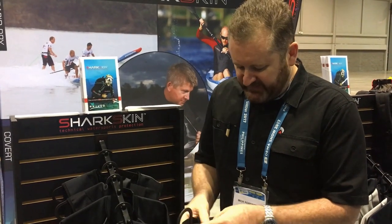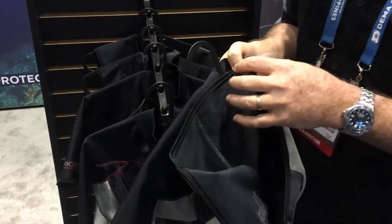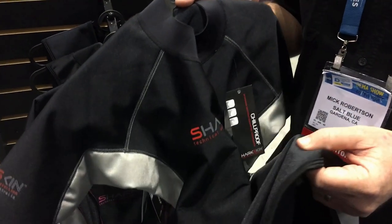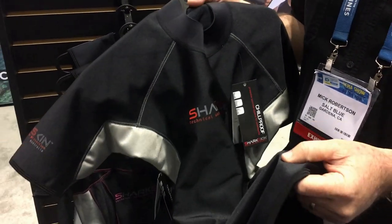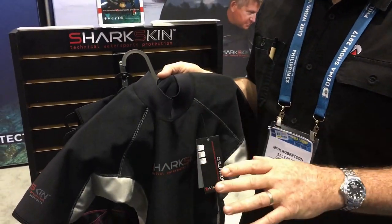However, the advantages of Sharkskin over neoprene is that it's neutrally buoyant and it's a non-compressible fabric. It works by this very unique trilaminate fabric that holds the water inside the fleece of the fabric to insulate your body. And the real key benefit of Chill Proof is it has 100% wind chill protection, so wind doesn't go through the fabric whatsoever.